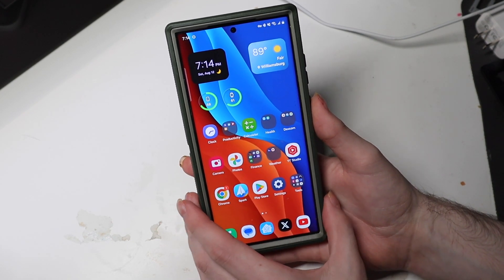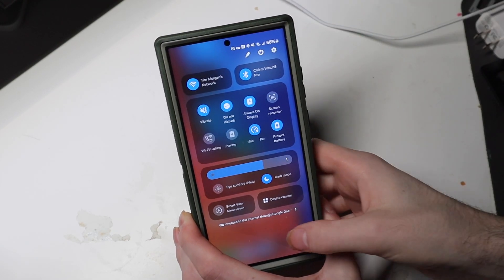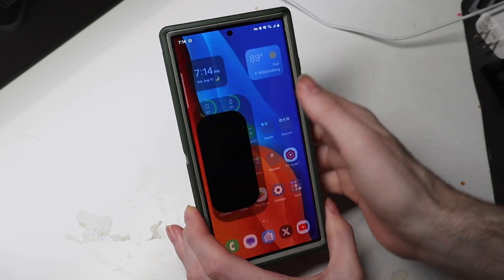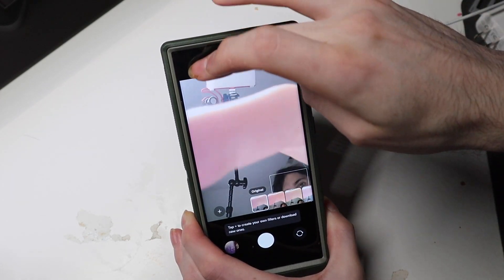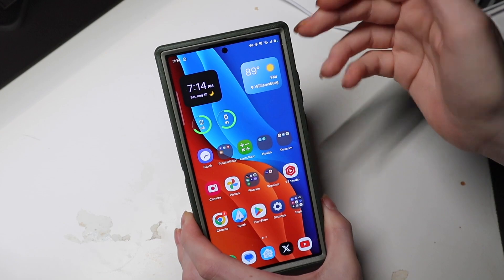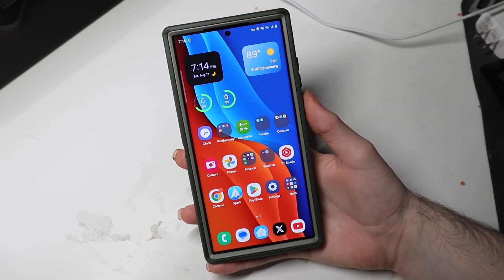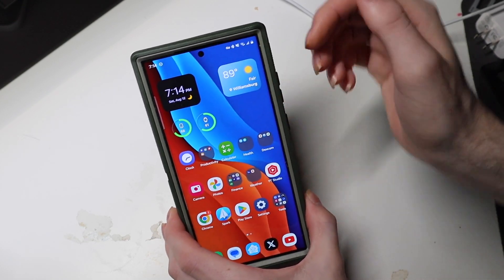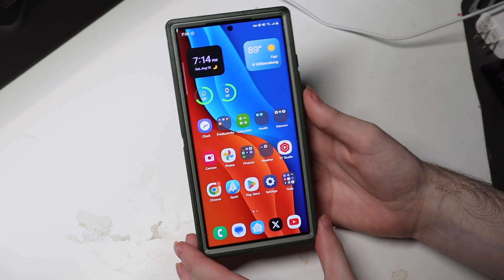That's One UI 6 beta 1. The biggest change is the control panel and quick toggles. There's also some new share sheet stuff, new camera stuff, new filters, and some settings changes, but nothing too major. The quick toggles are really the big One UI 6 change — it's supposed to be a lot smoother. There is some new lock screen stuff coming, like being able to reposition the clock, but I can't get it to save yet, so we'll check that in another beta.